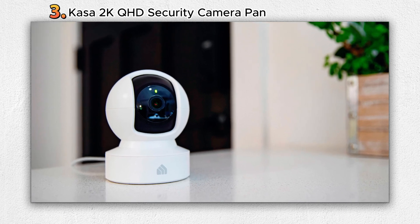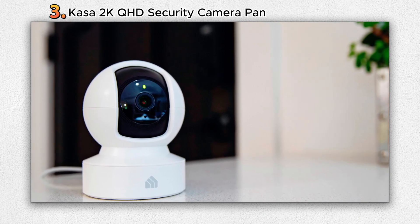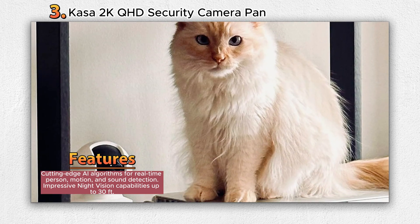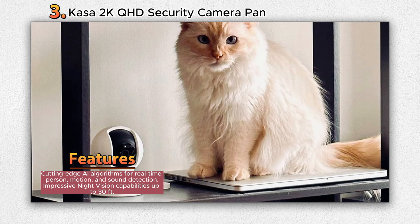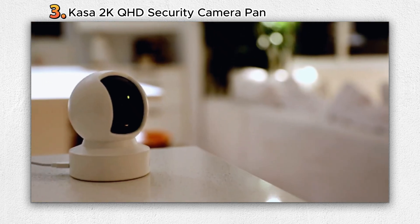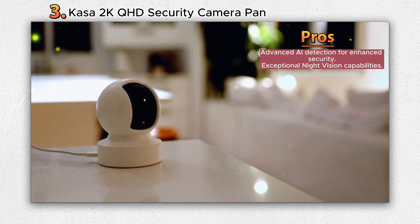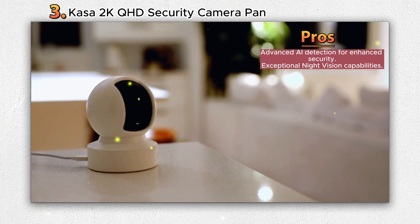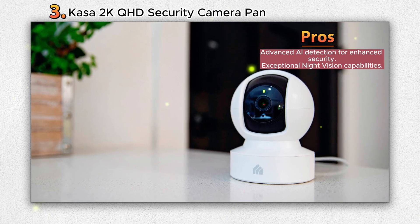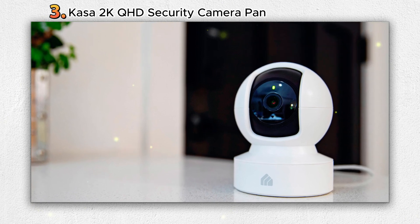Number three: Casa 2K QHD Security Camera Pan. Introducing the Casa 2K QHD Security Camera Pan by Casa Smart, a cutting-edge solution designed for versatile applications such as baby monitoring, pet watching, and indoor security. Casa Smart, a prominent player in the smart home arena since 2015, has delivered over 7 million delighted users with convenience, entertainment, and security. The camera features advanced AI algorithms that enable real-time detection of people, motion, and sound, even in low-light conditions with 30-foot night vision.